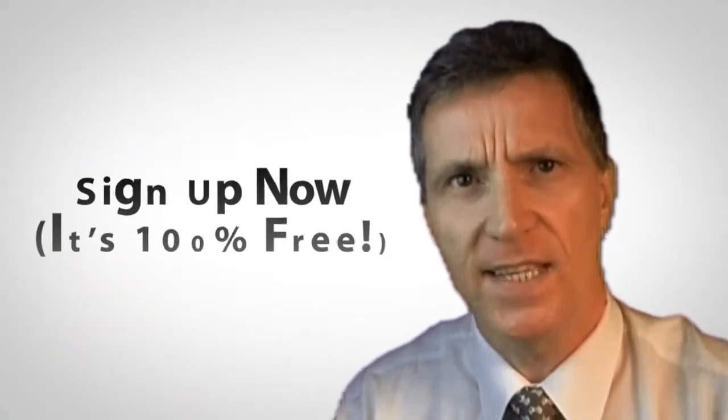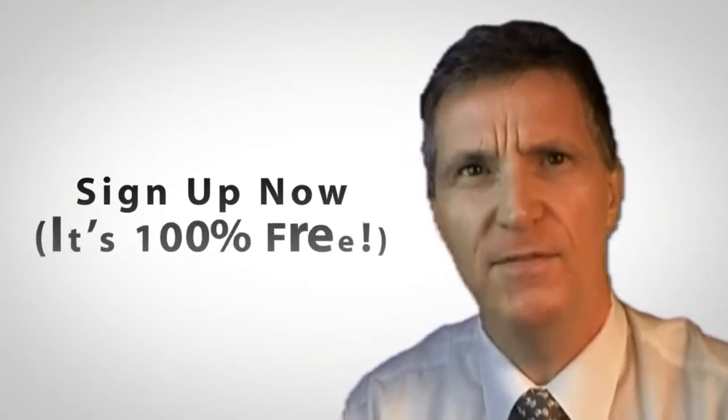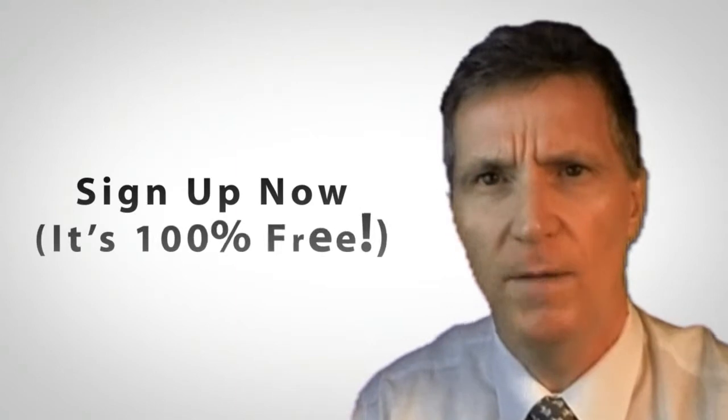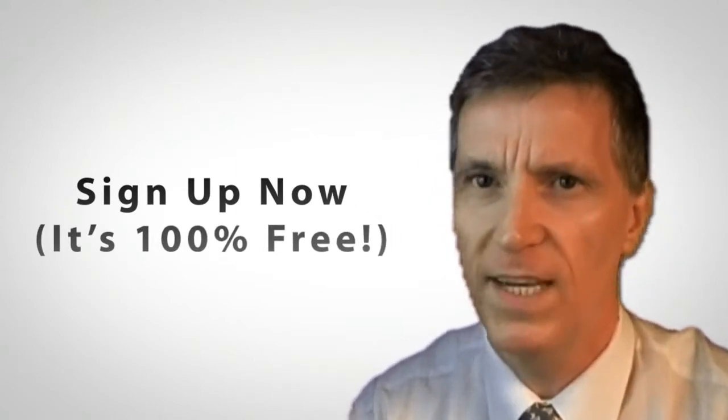So why not sign up now and get the Hong Kong Visa Extension Kit sent to you today? It's 100% free, 100% professional and 100% unique. Go on, sign up for the Hong Kong Visa Extension Kit right now. You won't regret it.